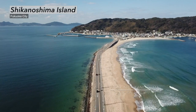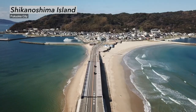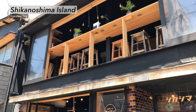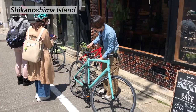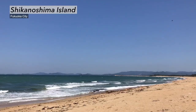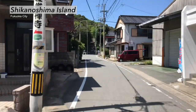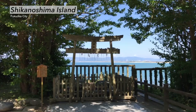Shikanoshima Island, which is connected to Hakata by a land bridge, enjoys great accessibility — including a roughly 30-minute ferry ride from Hakata Wharf or about 40 minutes by car from the heart of the city. This is a great place to rent a bicycle and ride around, since the views are amazing.